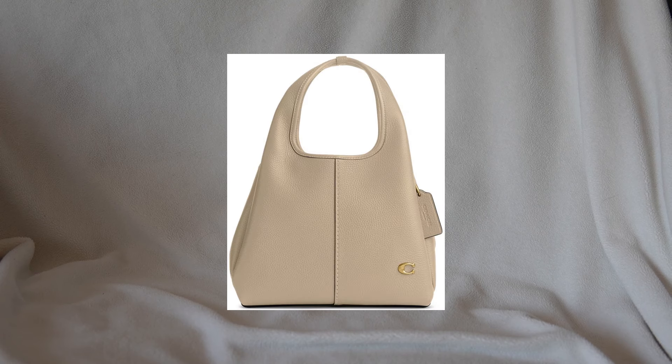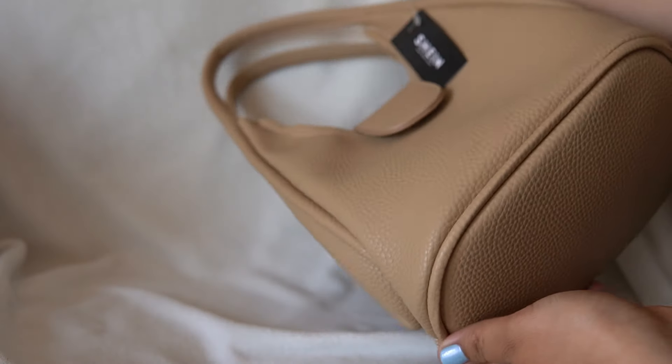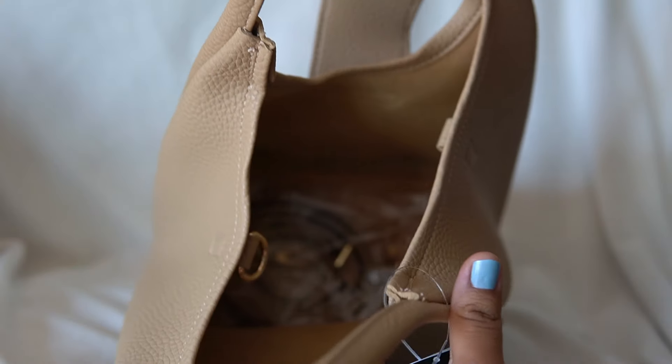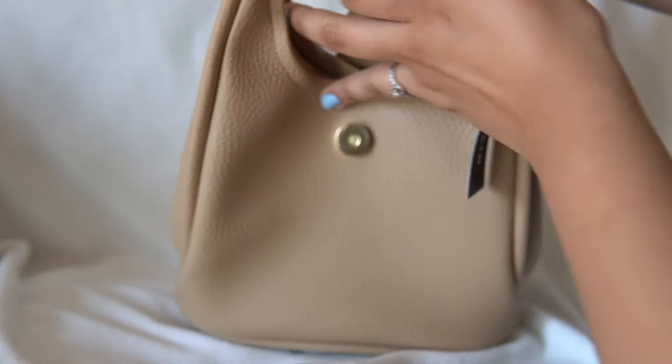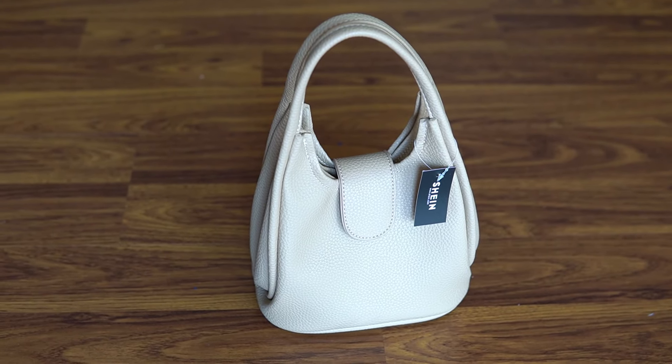And then another bag from Shein — it also reminds me of the Coach Lana 23, I believe is what it's called. Here's the bag and it's super spacious. It also did come with a crossbody strap. I just don't know what bag to switch into next. Here's a better overview of that bag.